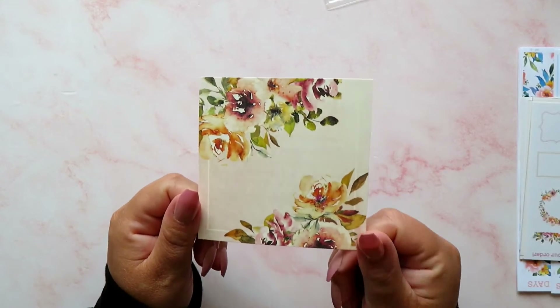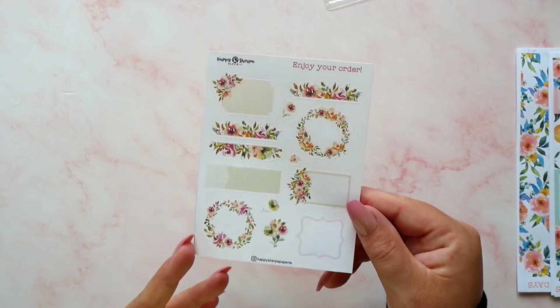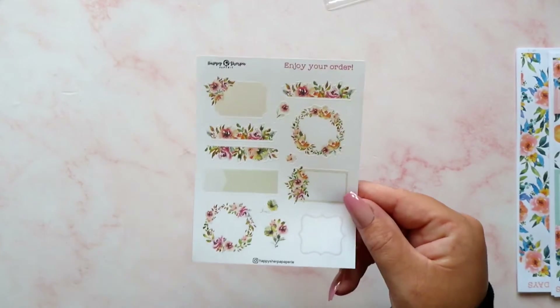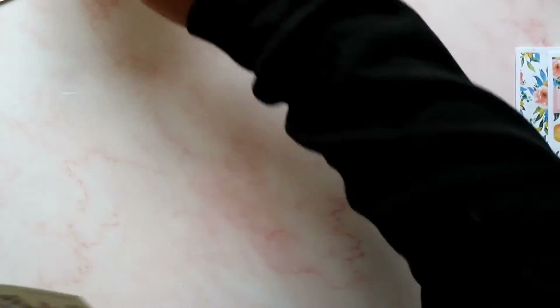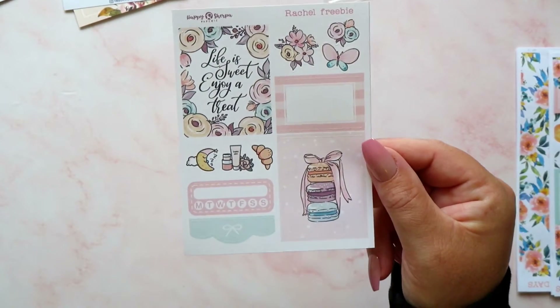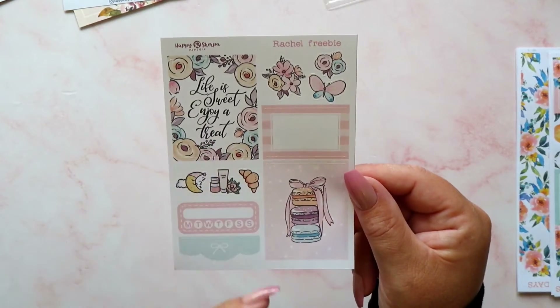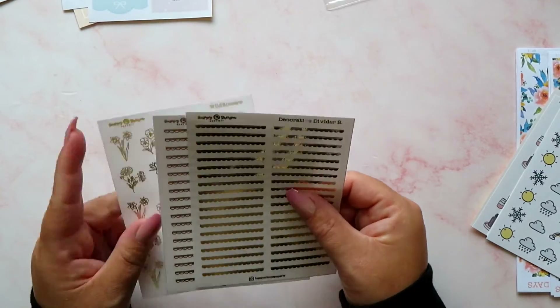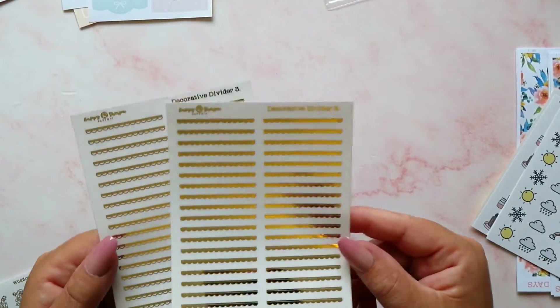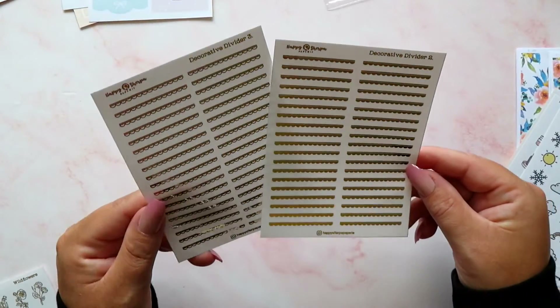There's also a freebie journaling card you get with your order, and what I think is a freebie deco sheet — it says 'enjoy your order' on the top, and I love sticker sheets like this for my journal. I've got my custom freebie too, which you get if you use my code RACHEL16 for 16% off — I chose my favourite boxes from the 'Life is Sweet' kit and had to include a moon. Then I have decorative dividers number two and three, both in gold foil. I used these in a plan-with-me in my memory planner to divide up the days and they worked absolutely perfectly.